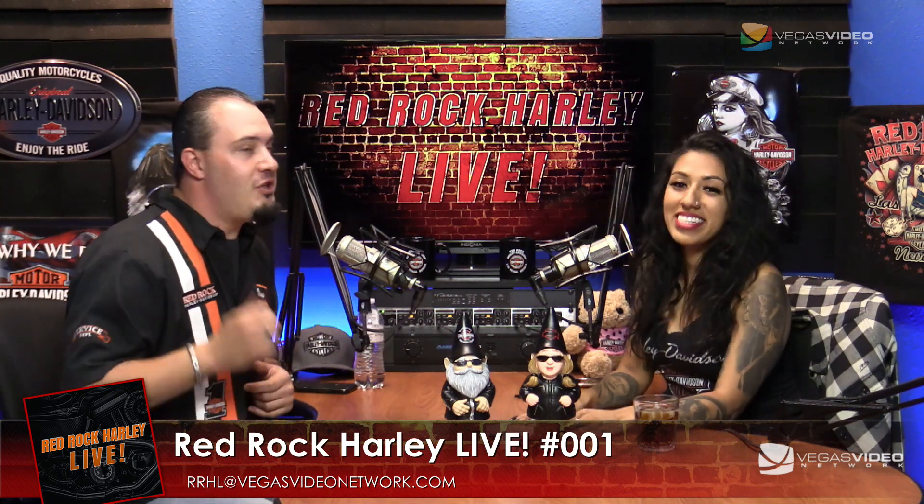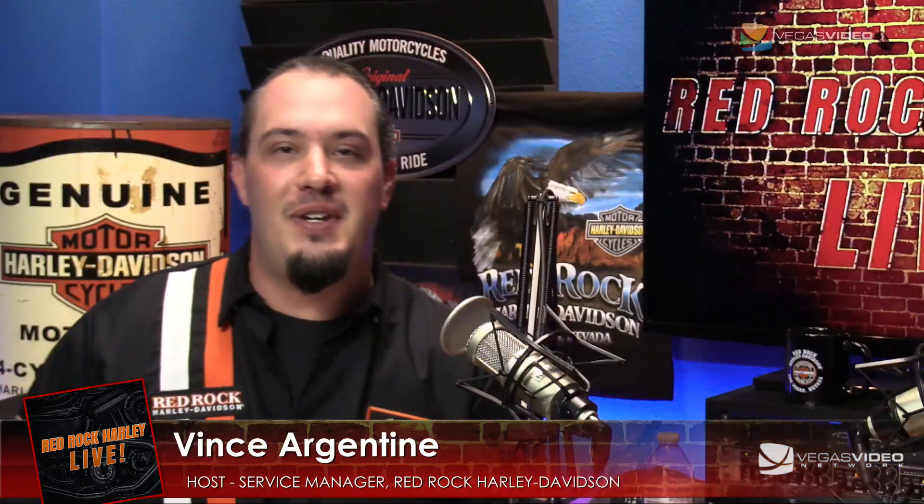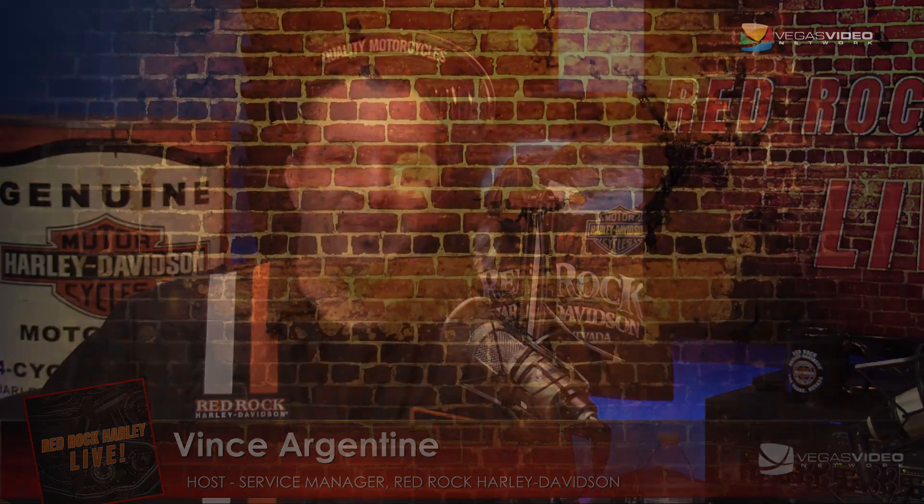We appreciate you guys stopping by. We're there seven days a week with someone always there to answer your questions and help you get the best and most out of your bike. On behalf of myself, Red Rock Harley, and Diana — we appreciate you guys, and we'll see you in two weeks. Come check us out!